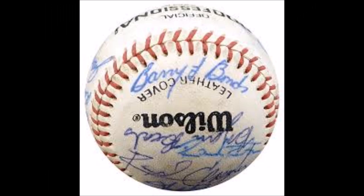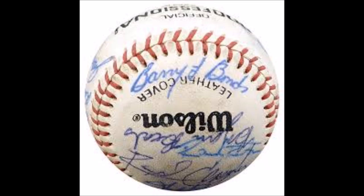Autographed baseballs — this is something a resourceful collector in sports wants, and I mean it. A piece of history.